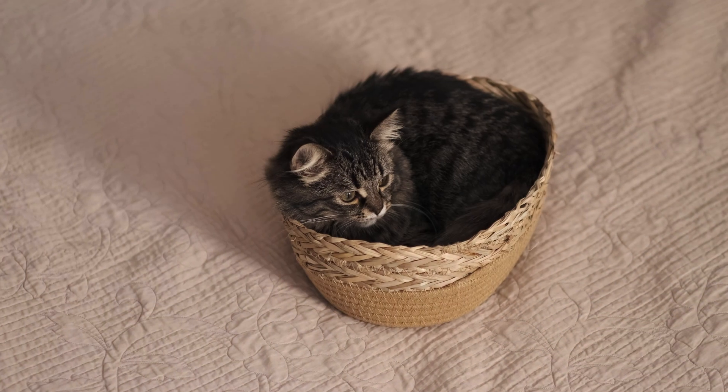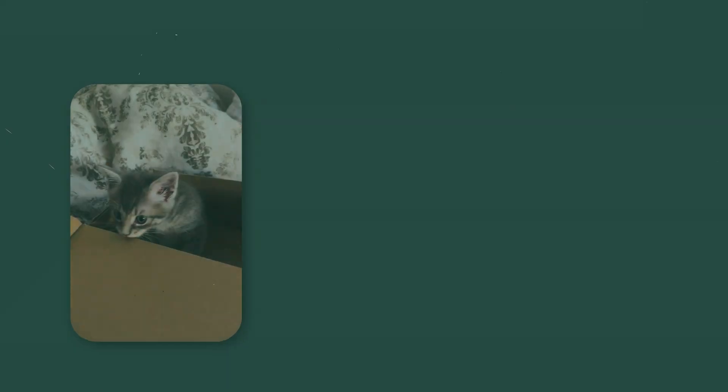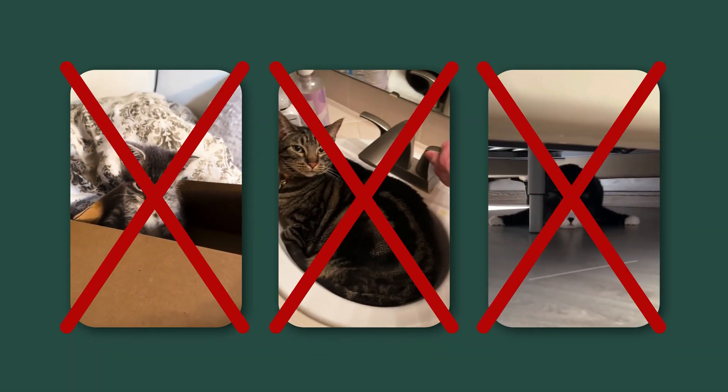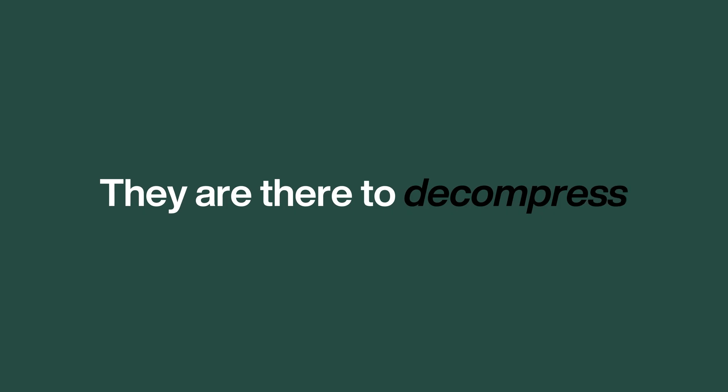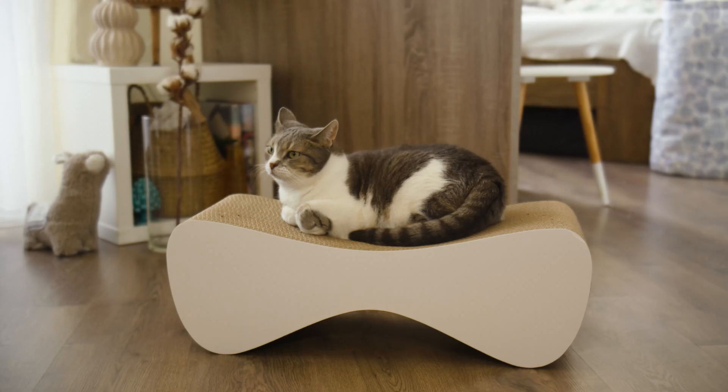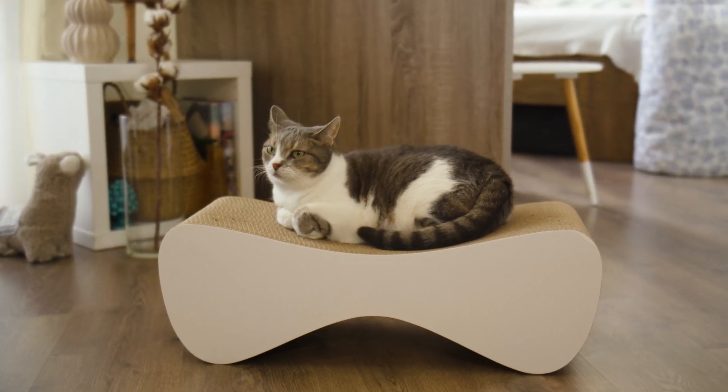Three: respect the retreat. This is the most important tip. When your cat is in their chosen small space — whether it's a box, a sink, or under the bed — treat it as their do not disturb zone. They are there to decompress. Never pull them out or force interactions. By respecting their need for solitude, you are showing them that you understand and protect them, which builds immense trust.